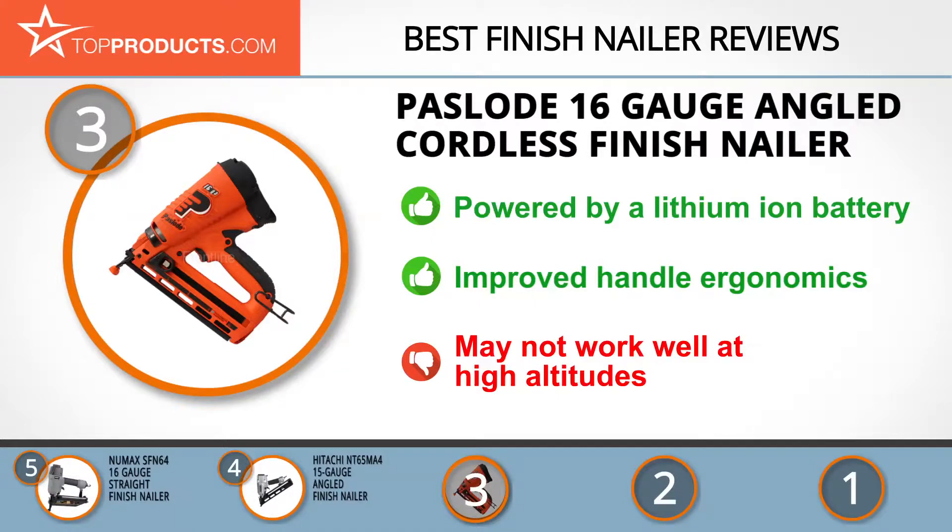This finish nailer is a powerful piece of equipment but may not work well at extremely high altitudes.